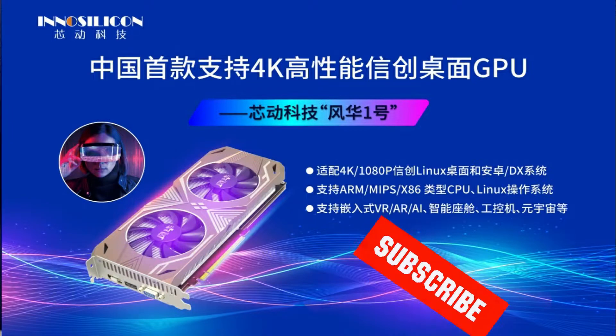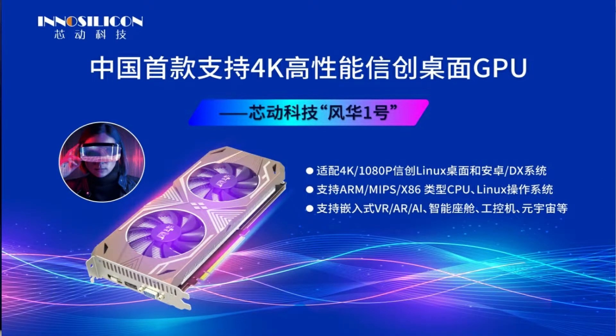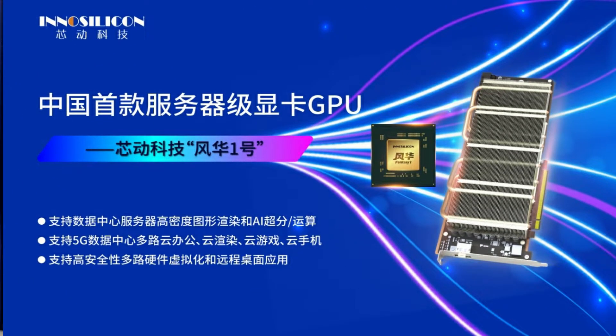The first product is the Fantasy 1 GPU powered Type-A graphics card — the name refers to the card model, not USB Type-A ports. The Type-A card comes in a dual slot and dual fan form factor, offering up to 5 teraflops of FP32 and 160 gigapixels per second fill rate. This appears to be a slightly cut-down variant of the Fantasy 1 GPU, as the full BXT GPU IP offers up to 6 teraflops FP32, 24 teraflops AI, and 192 gigapixels per second fill rate.